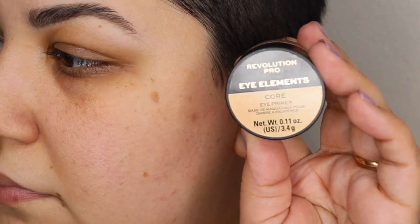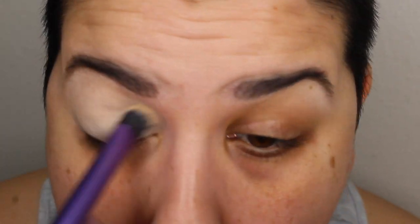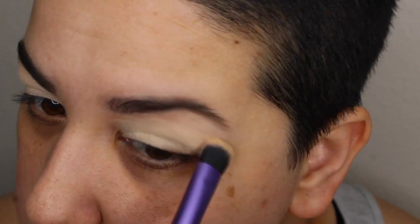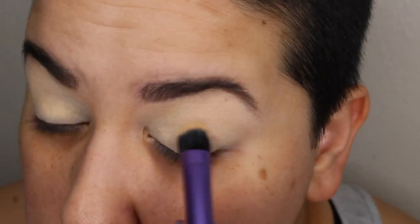Moving on, I've got this eye primer — I mentioned it in my 'what I've purchased during quarantine' haul. This is the Revolution Pro Eye Elements Core Eye Primer. It's absolutely wonderful — like a MAC Paint Pot dupe. I've never tried the MAC Paint Pot so I'm not sure what the consistency of that is, but this is ultra creamy and ultra pigmented. It definitely cancels out all of the discoloration on my eyelids. I have pretty dark eyelids because of dark circles, and this lays really really nice. At first I didn't think I would like it because it looks a little drying on my eyelids.